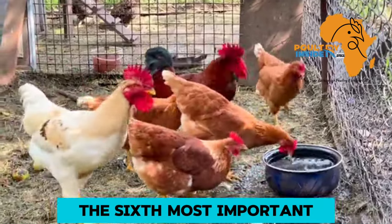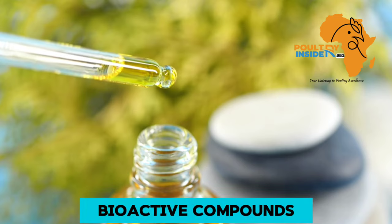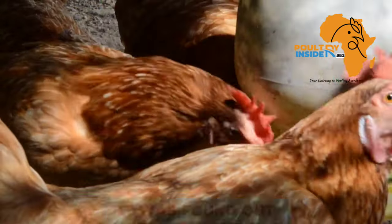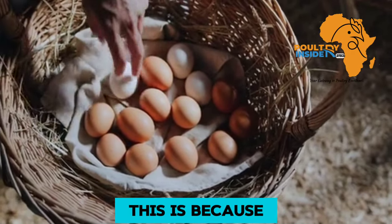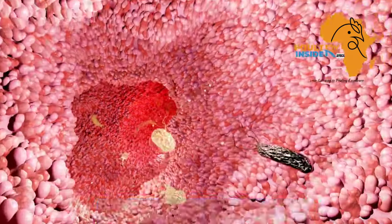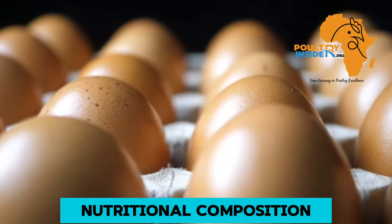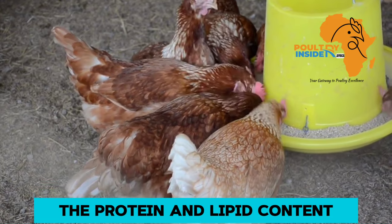The sixth most important organic supplement is oregano essential oil. The oregano essential oil is loaded with bioactive compounds, and three of the most important ones are eugenol, carvacrol, and thymol. When supplemented to layer chickens, it was found to help boost egg production because oregano enhances the gut cells of the chicken, which improves nutrient absorption and therefore improves egg production. Also, the oregano essential oil improves egg nutritional composition by increasing protein and lipid content of the eggs.